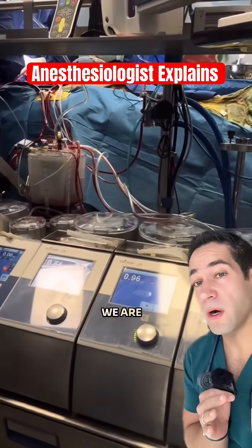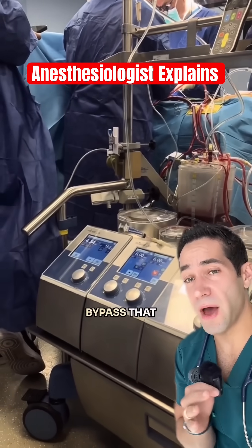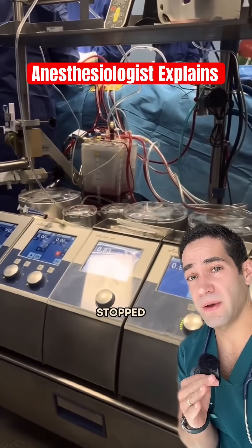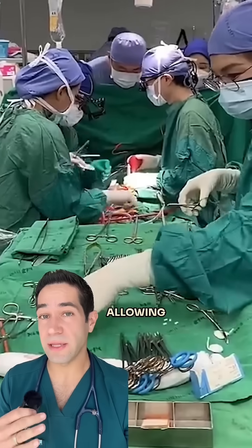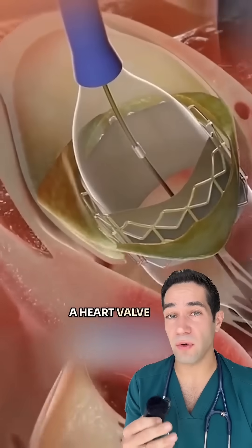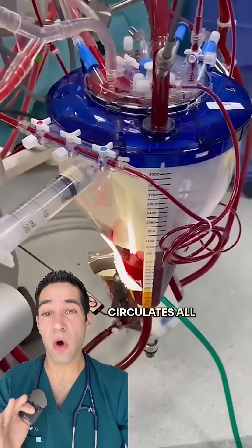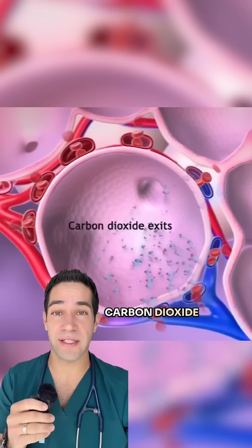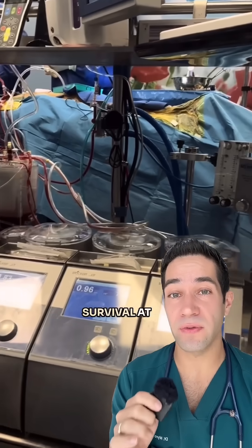Wow. We are on cardiopulmonary bypass. That means the heart and the lungs are completely stopped — motionless. There is no blood in the heart right now, allowing the surgeon to operate on the heart, like replace a heart valve or replace a coronary artery. The bypass machine circulates all of the blood for the patient, adds in oxygen, removes carbon dioxide. The patient is completely dependent on this machine for their survival at this time.